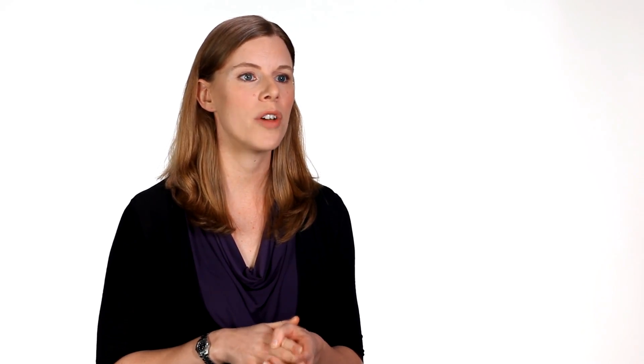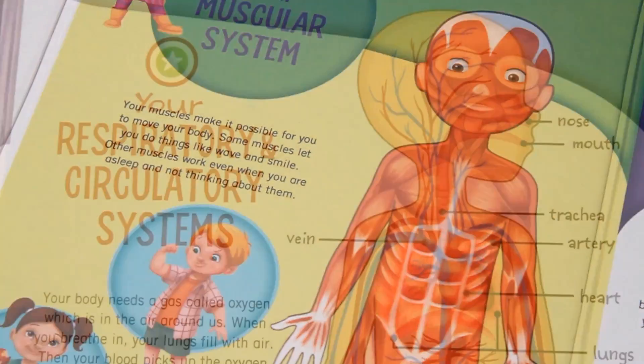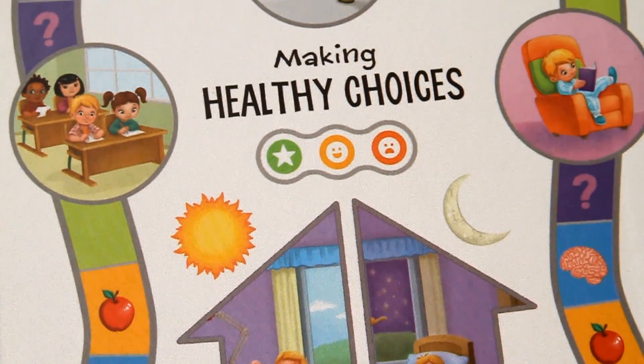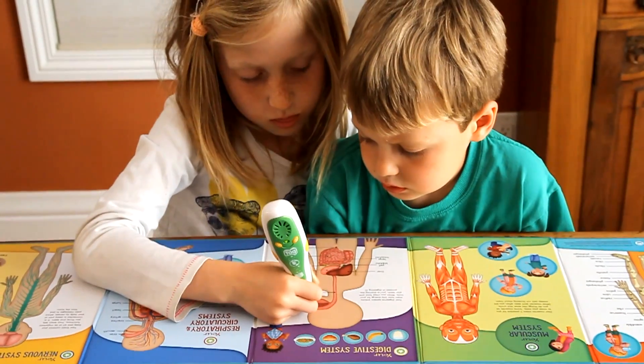The Tag Human Body Set contains a lot of content that will teach children the information they need to make informed decisions about their health. For instance, one thing we cover is that there are certain foods that will provide the body with more fuel. By giving children that information, they can make better decisions about how to treat their bodies.